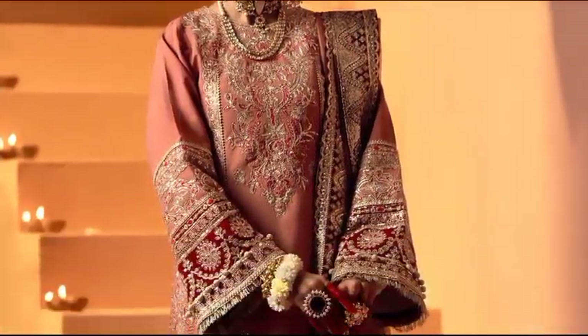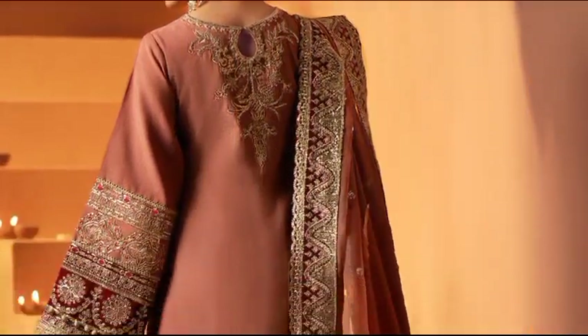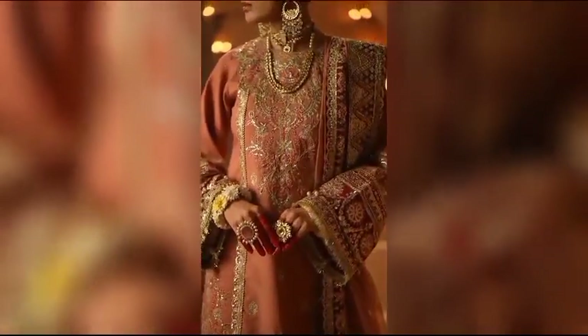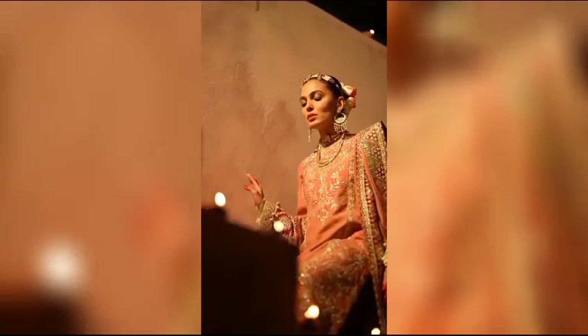Sone at 14,200 — a captivating ensemble featuring resham embroidery and sequin embellishments on rust silk. The intricate details extend from the front panels to the daemon borders and organza back neckline, paired with dyed rust silk elements, shower borders, and a sequin embellished dupata.